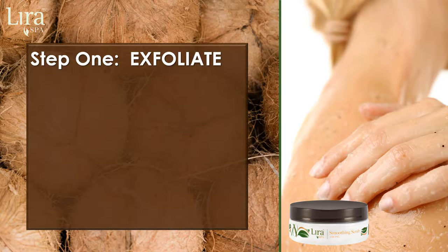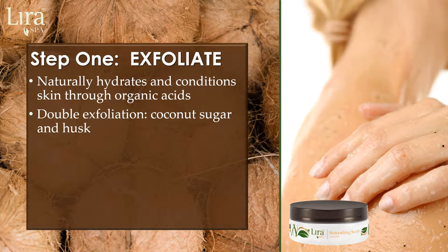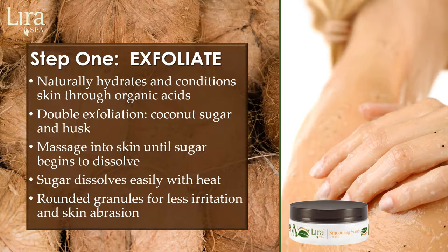Step one is to exfoliate. LiraSpa Smoothing Scrub naturally hydrates and conditions skin through organic acids. A double exfoliation of coconut sugar and husk allows the skin therapist to massage skin until the sugar dissolves. As sugar dissolves easily with heat, this process stimulates skin while retaining natural hydration. The rounded sugar granules offer less skin irritation or abrasion, enabling all skin types and conditions the opportunity for body exfoliation.